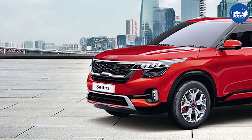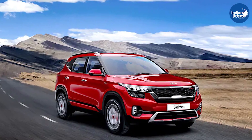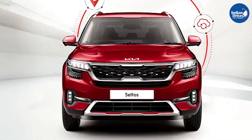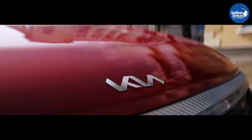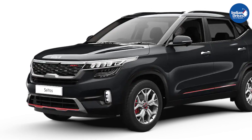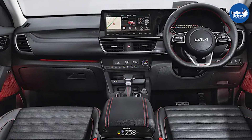The Seltos was Kia's first model in the Indian market, making its debut as the Kia SP concept at the 2018 India Auto Expo, only to be launched later in August 2019. The Kia Seltos soon became the bestseller in its segment, and Kia soon became one of the household names in the Indian auto industry. Now, just under two years after the Kia Seltos was first launched, the brand has launched the 2021 model.